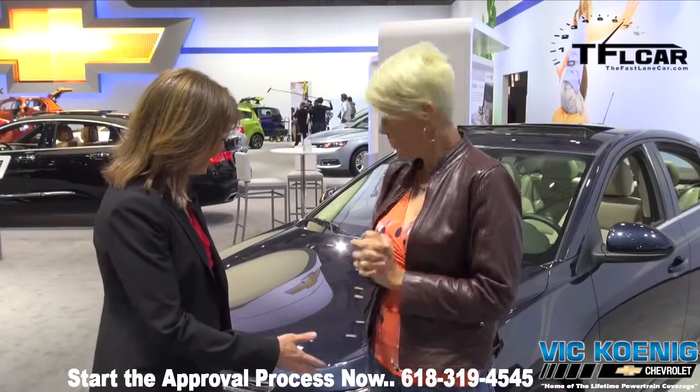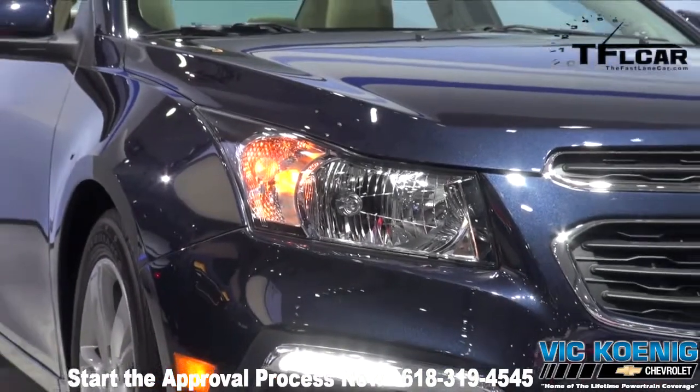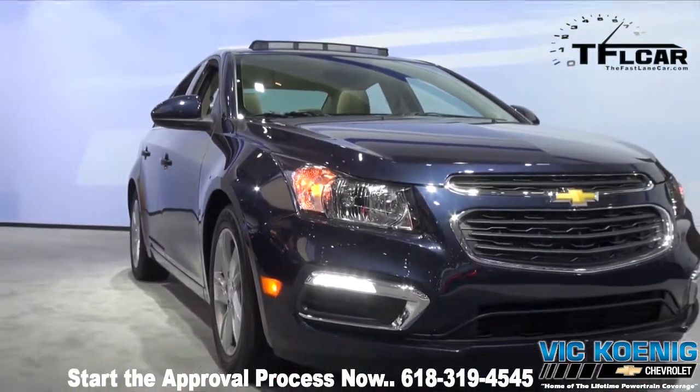We just really updated the front-end look of the vehicle, so you can see here how beautiful it looks. We've updated the grille, the DRLs, the fog lamps, really giving a beautiful front-end appearance to a vehicle that was already great-looking.